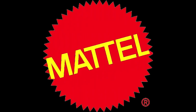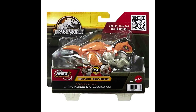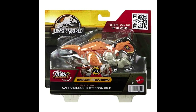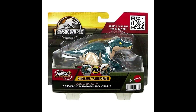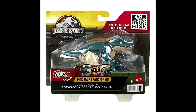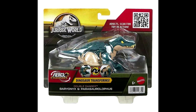A huge thank you to Collect Jurassic for this information — we have a look at a brand new line of Mattel Jurassic World figures called the Fierce Changers, which are basically transforming dinosaurs. We saw a sneak peek of the T-Rex that transforms into the Ford Explorer in my last news video, but this is the first good look at the packaging, logo, and two more figures: Carnotaurus and Stegosaurus, as well as Baryonyx and Parasaurolophus. They're a bit exaggerated and not exactly what most adult collectors would look for, but I'm intrigued and will review them when they release.